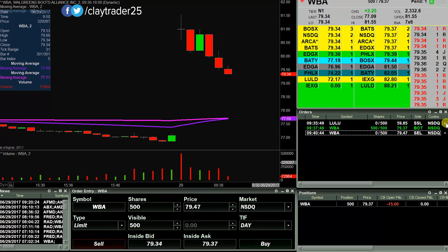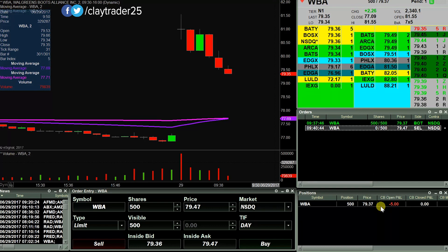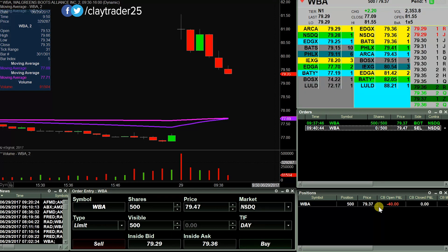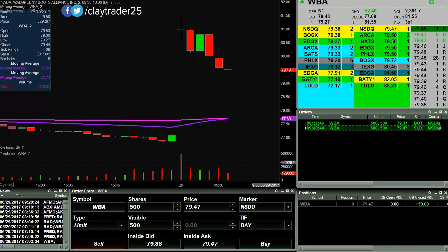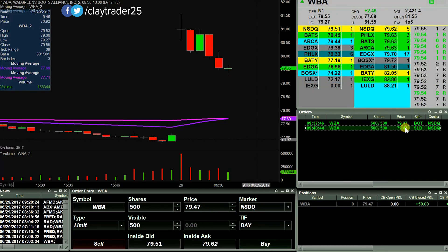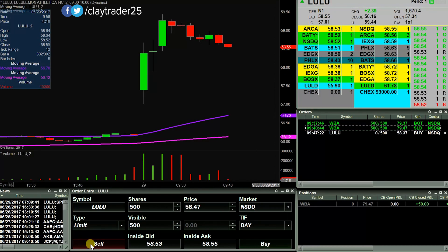I'm making a move there. Got those 500 shares for my initial entry. We'll look to make a quick $50, or if it wants to allow me to build some more, I will gladly do that. Well, I guess it's just gonna give me that $50. Got the quick 50 — let's see what else I can find.